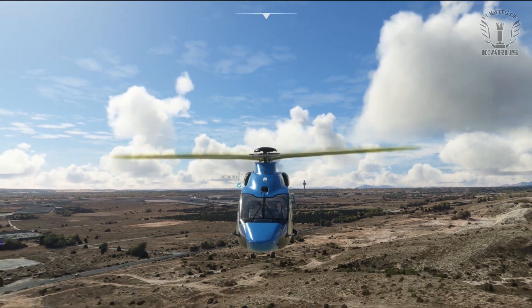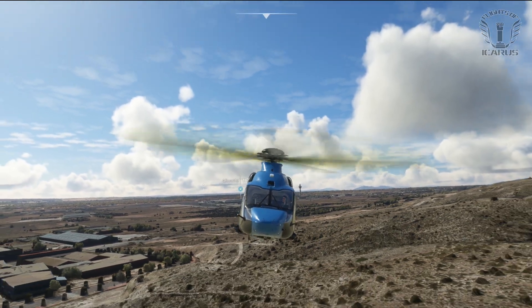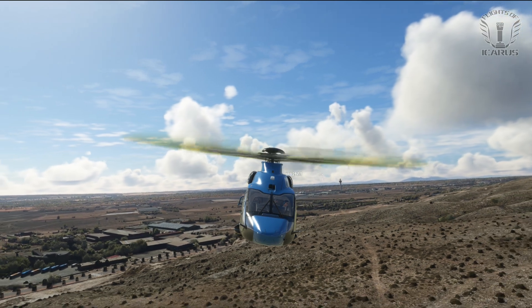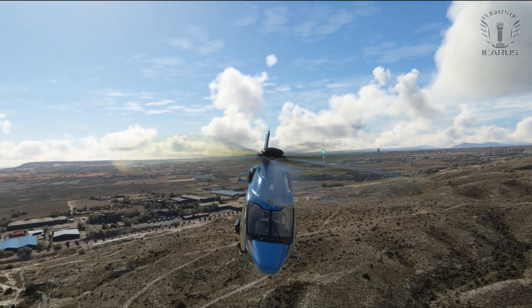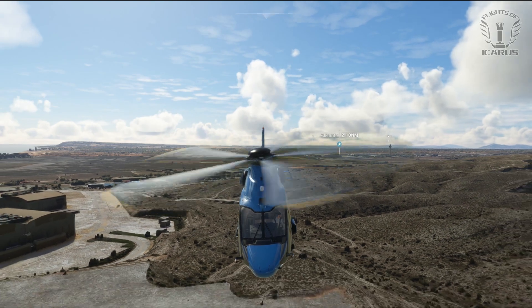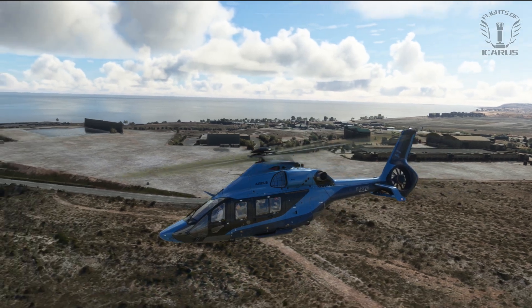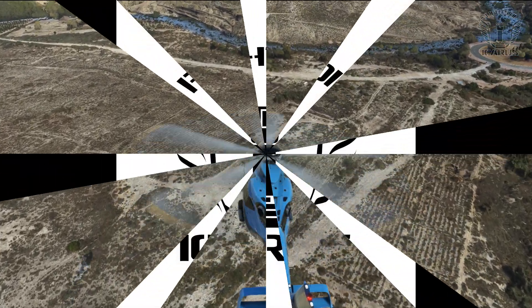So, how much did this magnificent machine set you back? It goes on sale this Friday, 27th October for $49.99. Now that may seem quite a lot compared to most other MSFS modules, but it's a lot of helicopter, and if the H145 is anything to go by, there's more good stuff to come. I hope you've enjoyed this video, and if you decide to pick one of these up, I hope you enjoy flying it — let me know how you get on in the comments. Until next time, fly safe.